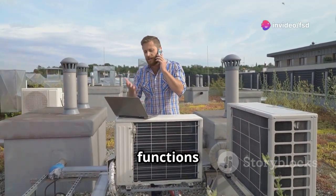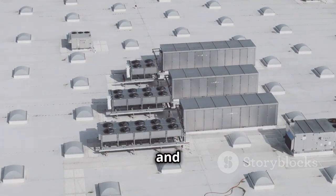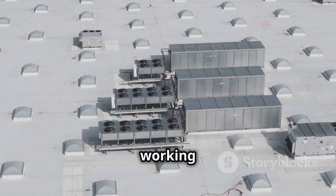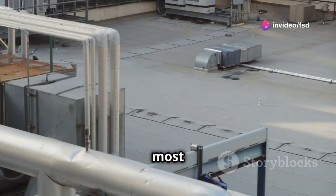We'll explore their functions and significance. These rooftop units, often called HVAC — heating, ventilation, and air conditioning units — are essential for maintaining comfortable and safe working environments inside factories. They regulate temperature, humidity, and air quality. They might not be the most glamorous part of a building, but they are certainly crucial.